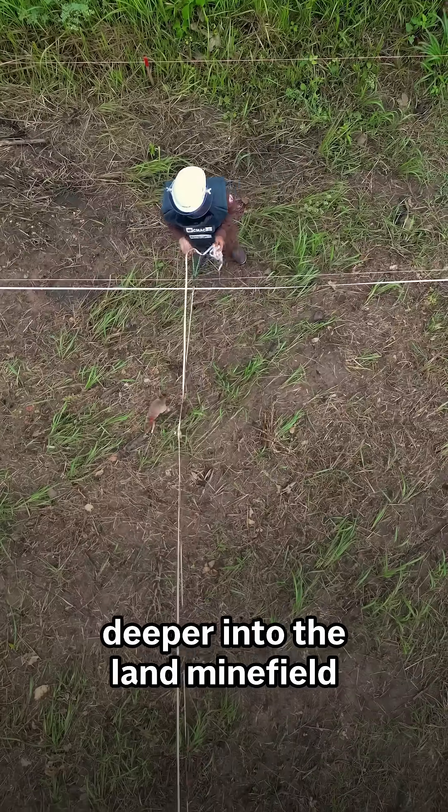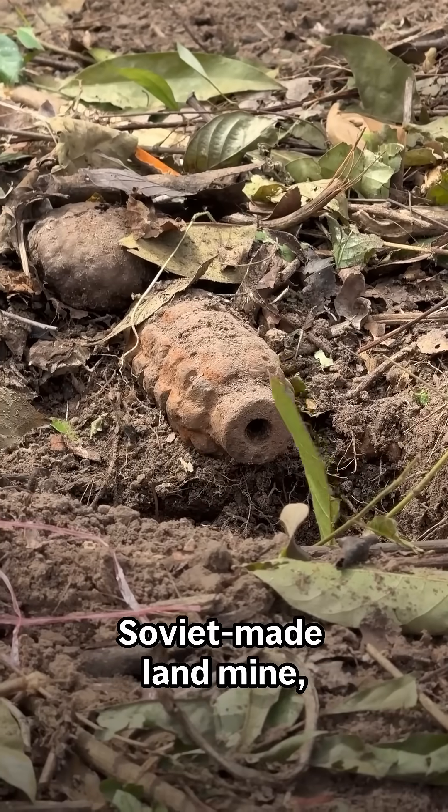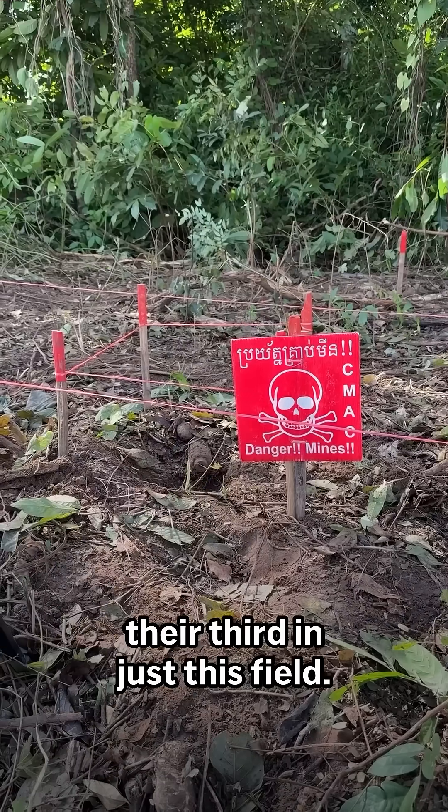Minutes after speaking with Somanda, one of his teams deeper into the landmine field detected this anti-personnel Soviet-made landmine. They're the third found in just this field.